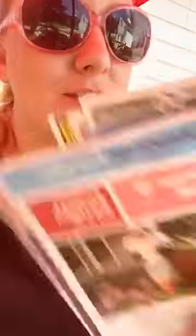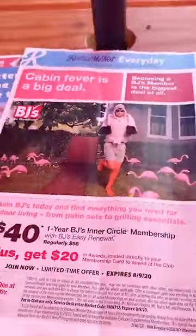We have two coupon books coming on Sunday, guys. We have a SmartSource and a RetailMeNot and we're going to flip through them together. Hey Crystal! So there's a SmartSource and a RetailMeNot and we're going to flip through them. Here we go.